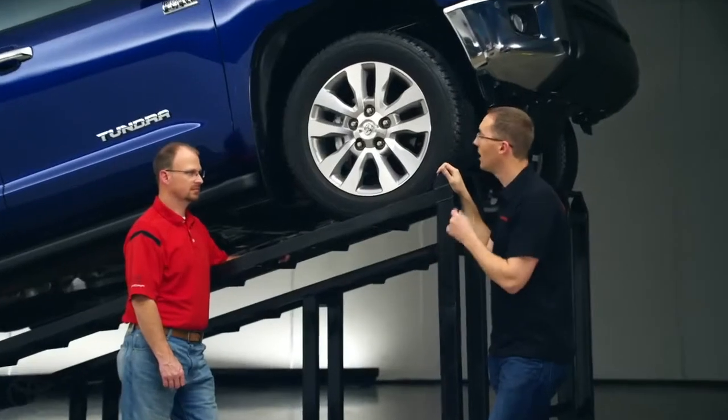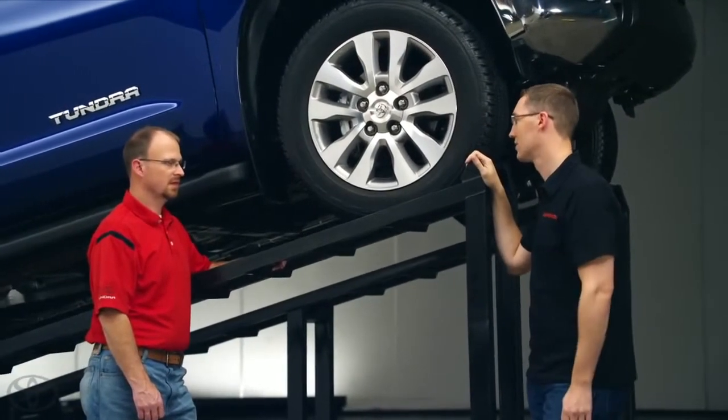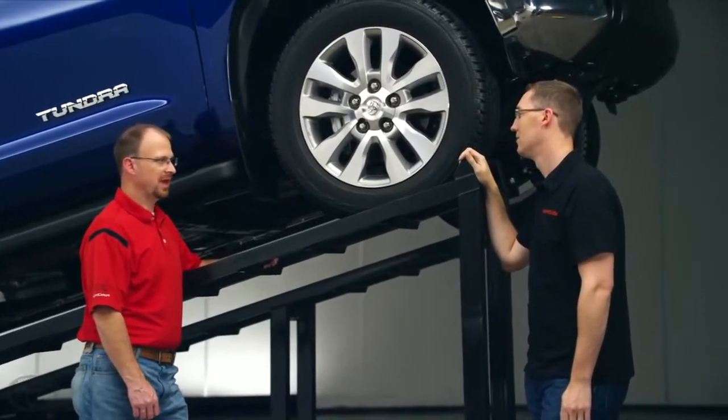One forum member wanted to know, why does the truck come with an electronic limited slip versus a true mechanical version? It really comes back to mass versus performance. We can offer a similar performance to a mechanical system without the mass of a mechanical system.